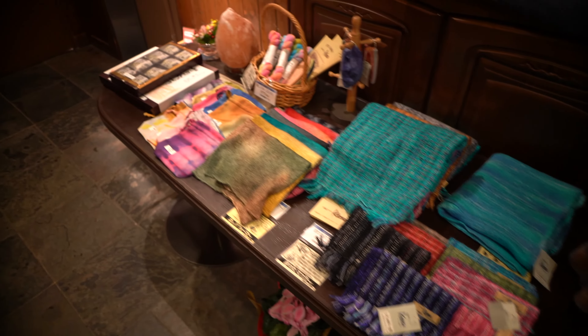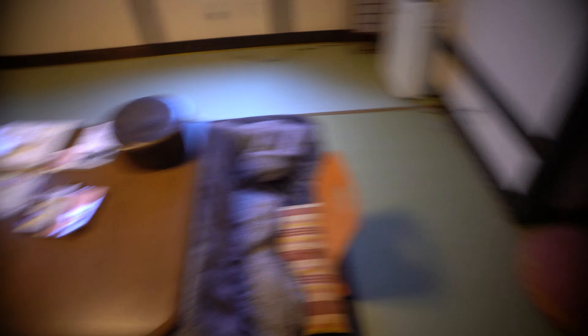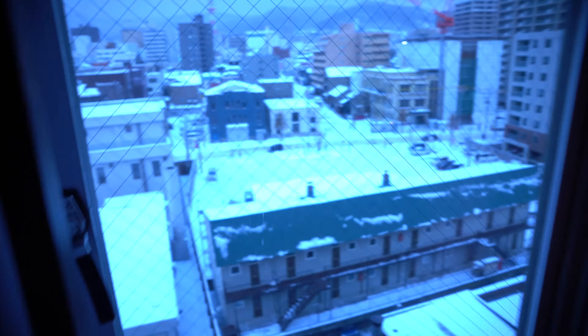The room I booked for tonight is a Japanese style room. Once you come in, make sure you remove your shoes over here before you step in. It's a very traditional setup — you get the TV, the safe, and a luggage area. Let me show you the view.